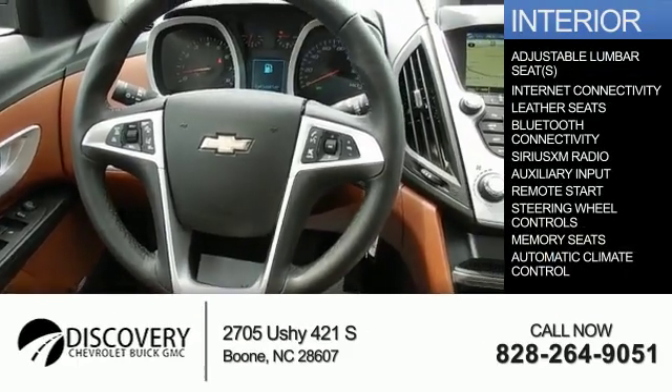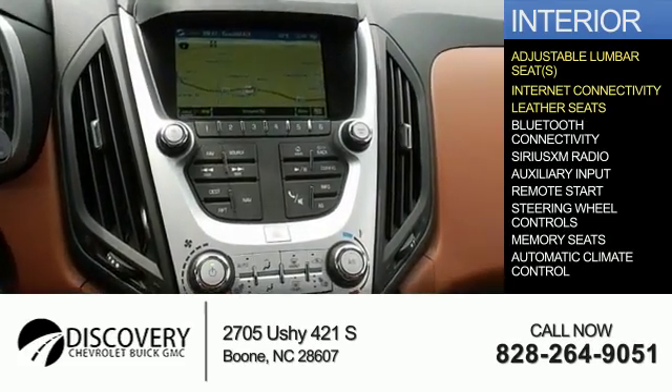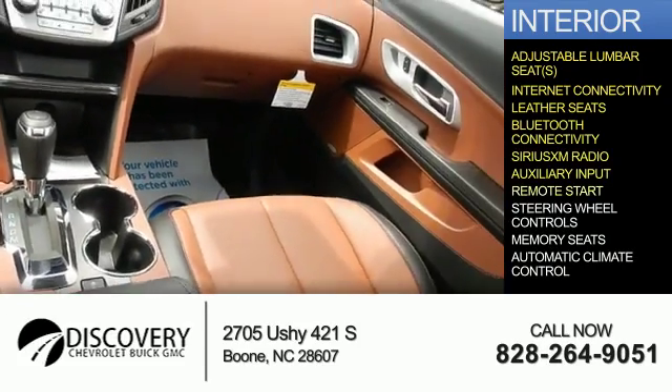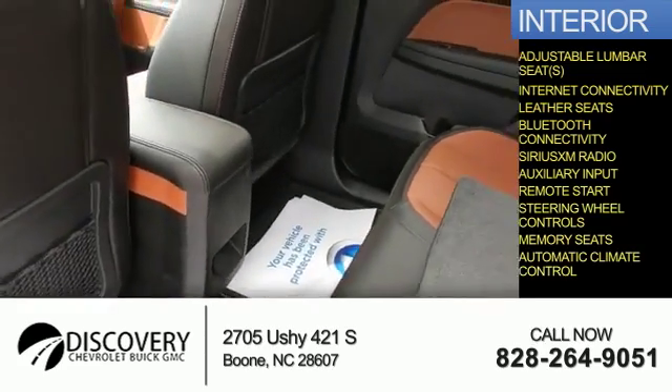Inside you'll find adjustable lumbar seats, internet connectivity, leather seats, Bluetooth connectivity, Sirius XM satellite radio, an auxiliary input, remote start, steering wheel controls, memory seats, and automatic climate control.